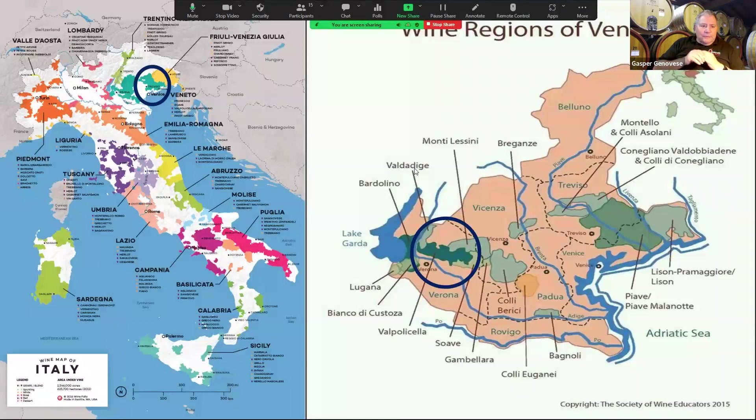Let's talk a little bit about Valpolicella. Valpolicella is in the Veneto wine region, which is in the northeast corner of Italy. Here's a closer view of Veneto. Those of you that attended the last wine tasting will note we had a Soave, and that's a next door neighbor of Valpolicella.